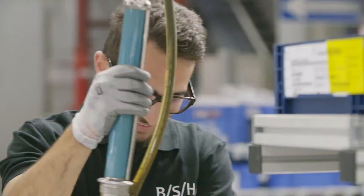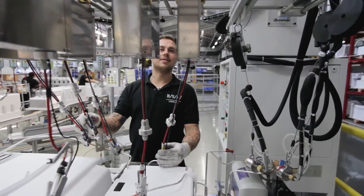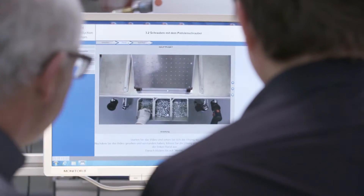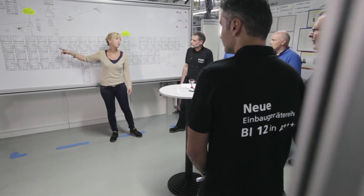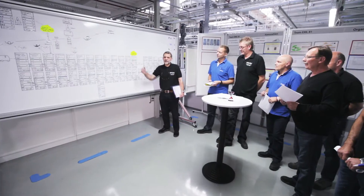As the largest employer in Eastern Württemberg, along with technical innovation, people are at the heart of the operation. Extensive training programs and development opportunities allow all members of staff to optimally enhance and use their individual strengths and abilities. The site focuses on continuous improvement and constantly works to develop and optimize its processes, together with its members of staff.